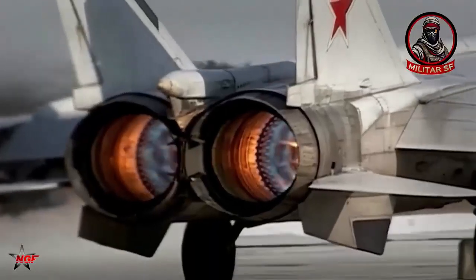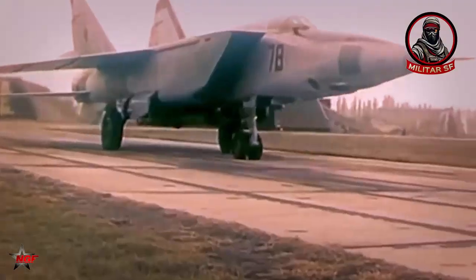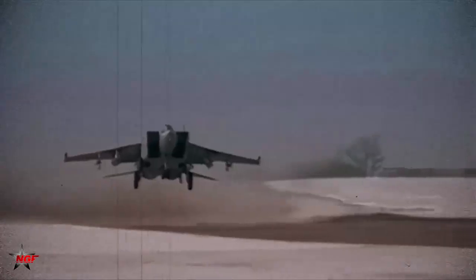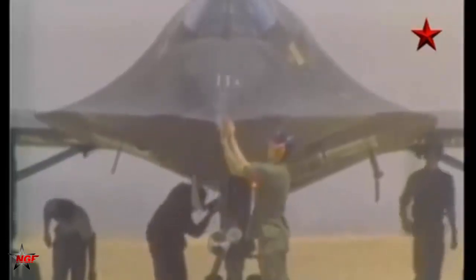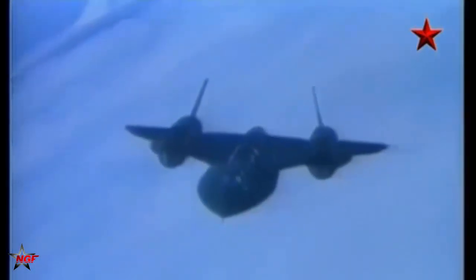The MiG-25 emerged during a period of intense technological rivalry between the United States and the Soviet Union. Throughout the 1960s, the USSR's airspace was at risk from U.S. strategic bombers and spy planes like the SR-71 Blackbird. These aircraft were able to fly freely into the USSR and conduct surveillance without fear of being impeded.